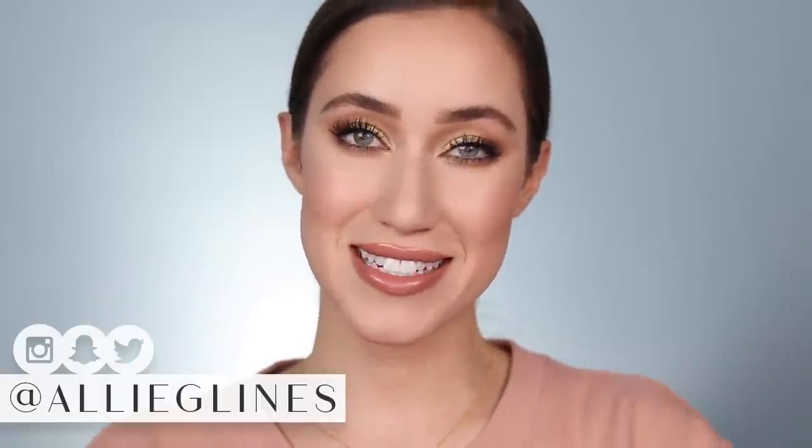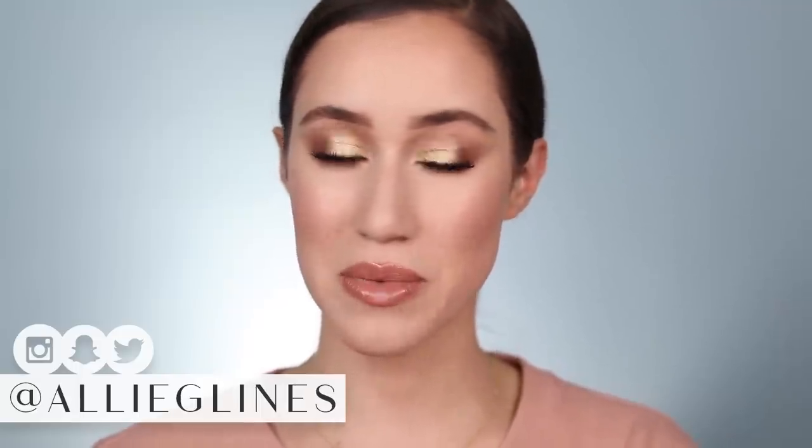Hey guys and welcome back to my channel. In today's video, I'm going to be sharing with you my top five setting sprays. These are setting sprays that really changed the game for me.